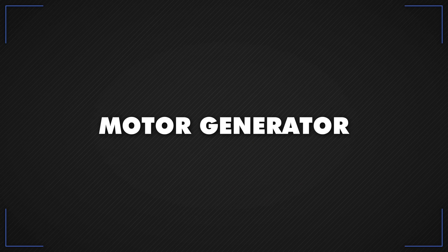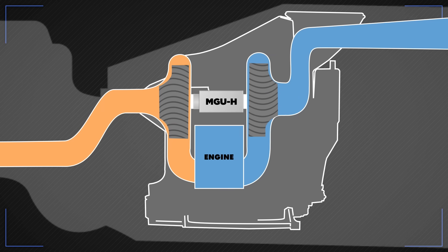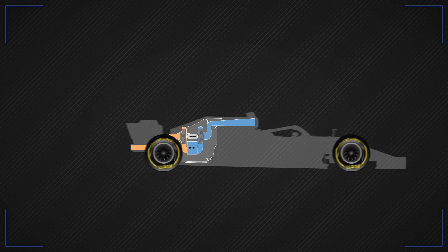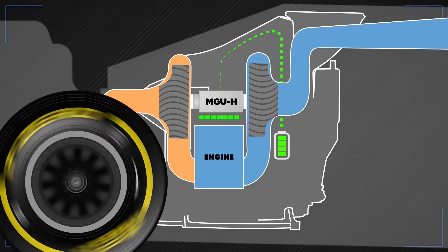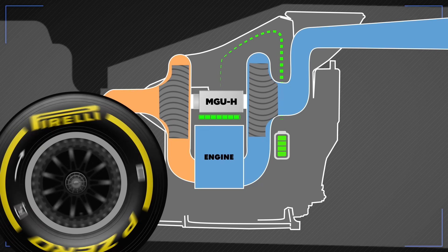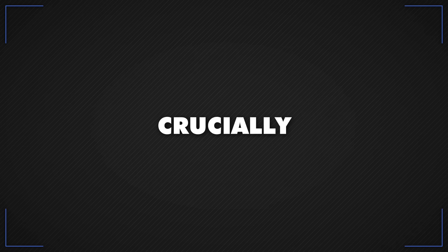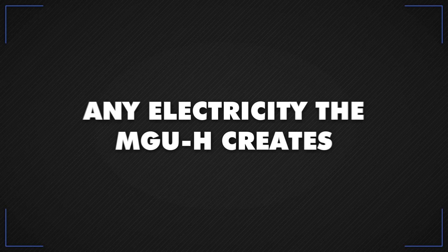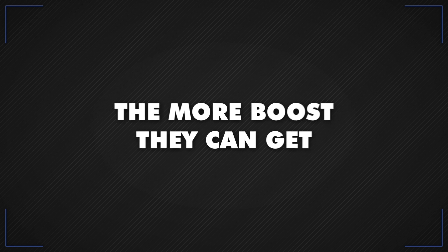Then there's the Motor Generator Unit Heat, or MGU-H. It's even more complicated and is used in combination with the turbo. As a generator, it provides resistance that slows down the turbo spin, preventing the turbo from creating too much boost at high power, and turns that kinetic energy into electricity stored in the battery. As a motor, it keeps the turbo spinning when the driver is off the throttle, reducing turbo lag and smoothing power delivery. Crucially, any electricity the MGU-H creates can be used to power the MGU-K directly, over and above the 33-second-per-lap limit — so the more teams can generate from the MGU-H, the more boost they can get.